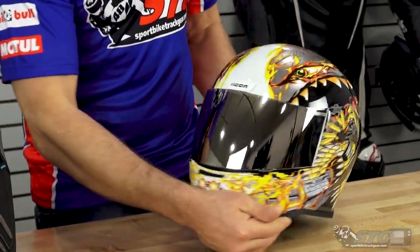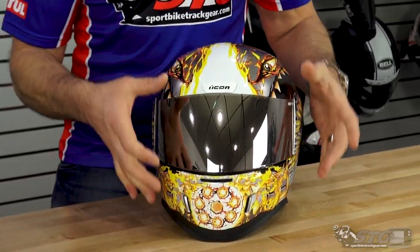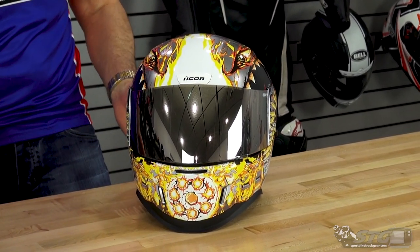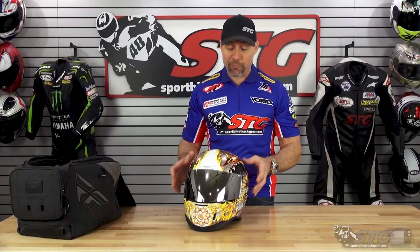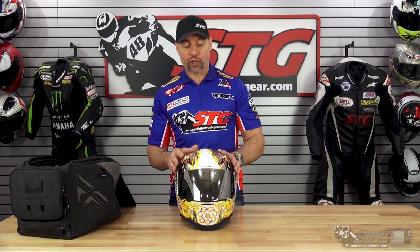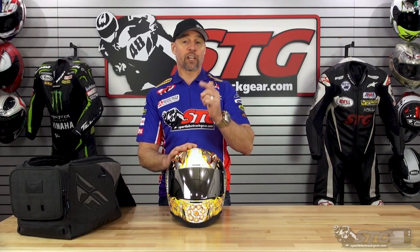This helmet ships with both a clear and a silver mirror shield. I decided to put the silver mirror shield on this one — it really adds a lot to it. This is absolutely kick-ass. We have a deep appreciation here for all those that choose to serve this great country of ours and love these military-themed products. $225, available now.